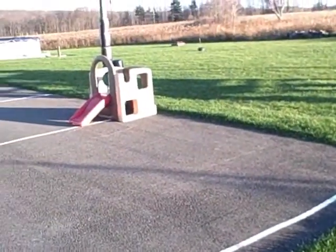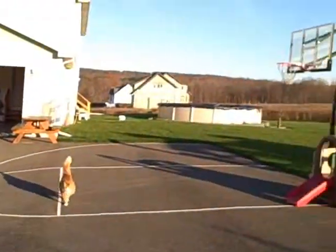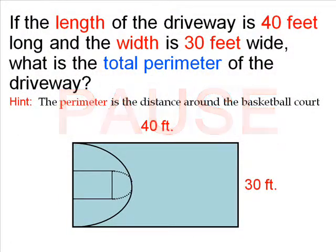If the length is 40 feet and the width is 30 feet, what is the total perimeter of my driveway? Click pause and solve the problem.